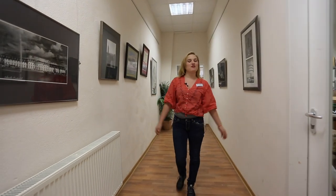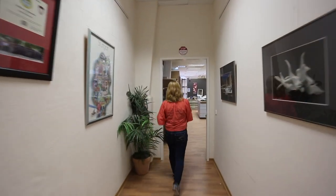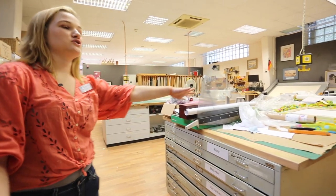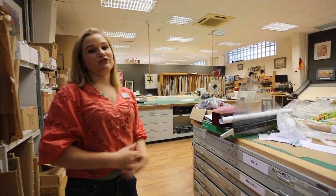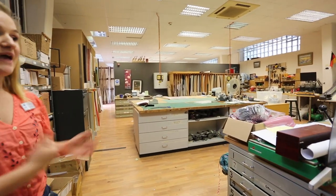Now I'm going to show you our frame shop where all of our framing magic and engraving magic happens. In the frame shop, we have our engraving machine — one of the two — to do all of our engraveable materials. And then we have our mat cutter. Basically, in here, all of your framing needs and all of your engraving needs are met.